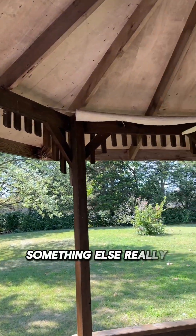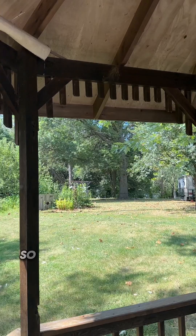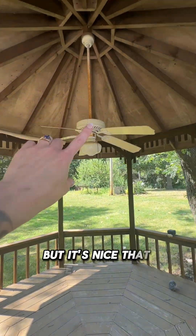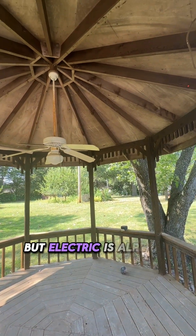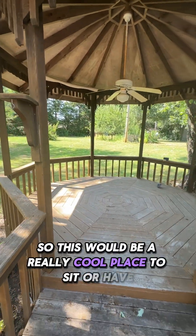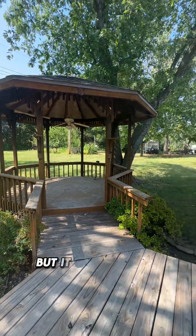Something else really cool is that it looks like they have this ability to pull this down so you could block the sun. Electric is already brought out to the gazebo — that obviously needs to be replaced — but this would be a really cool place to sit or have garden parties. It's really cute.